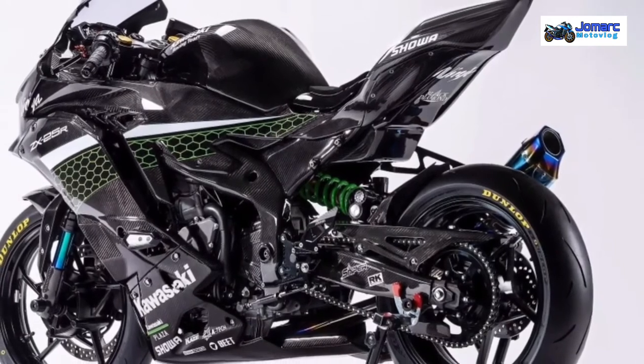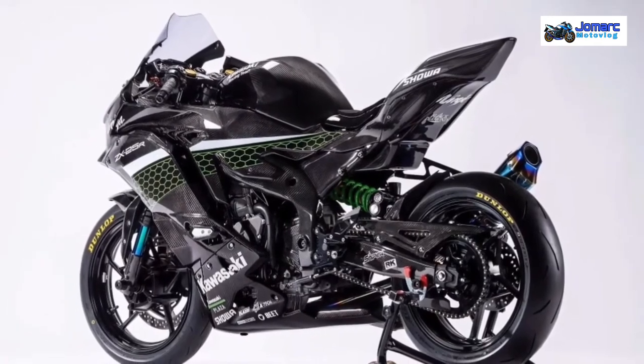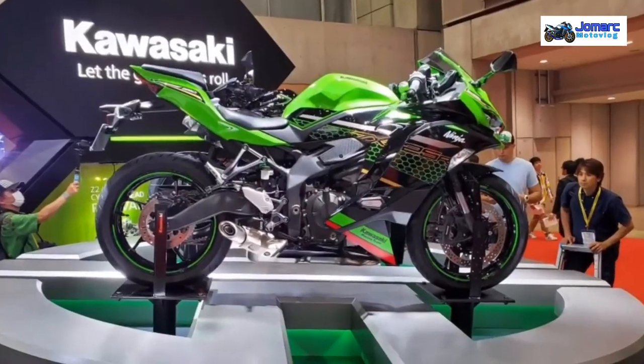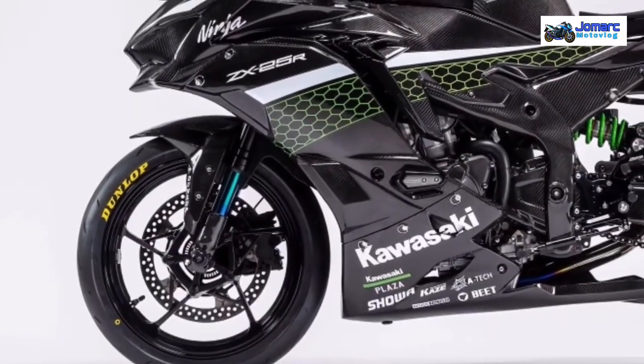We can expect the street legal model to have around 40 bhp, so the race spec model is expected to have a slight bump in power as well. We're expecting to get more details soon on the Kawasaki ZX25R, but with the Indonesia launch of the stock model postponed due to the coronavirus pandemic, the wait for more details will likely be a little bit longer.